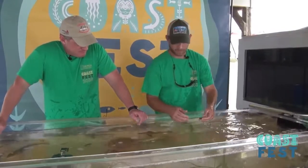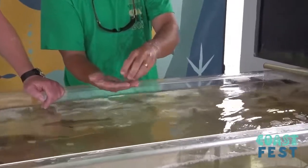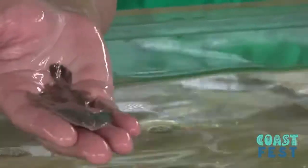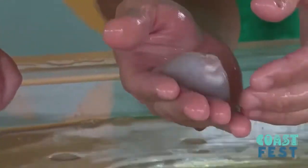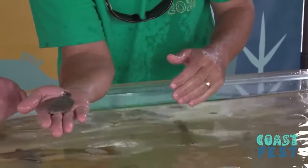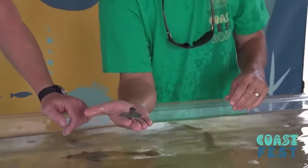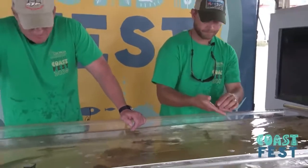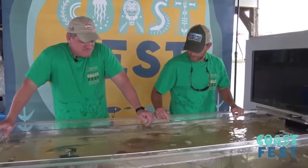We've got another flatfish species — this will be the fourth one. Very similar to the flounder, tonguefish, and hog choker that we've already gone over. This is called a fringe flounder — just another flatfish bottom species, as you can see, with both eyes on the same side. They don't get a whole lot bigger than this.